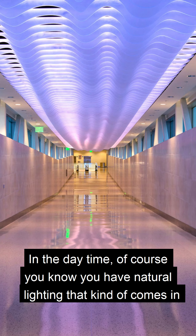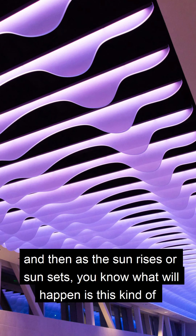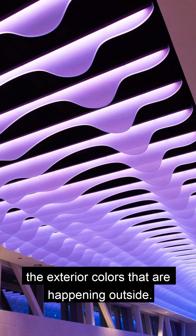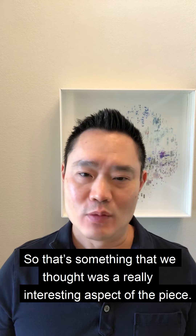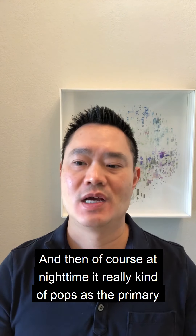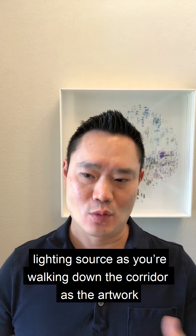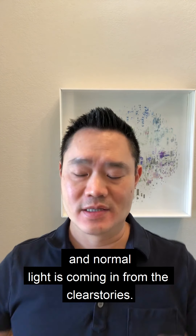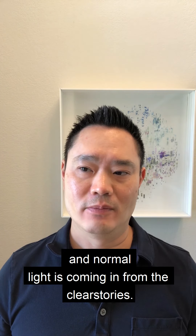In the daytime, of course, you have natural lighting that comes in, and then as the sun rises or sets, there's a wonderful serendipity where the colors of the sculpture itself connect with the exterior colors happening outside. That's something we thought was a really interesting aspect of the piece. And then of course at nighttime it really pops, as the artwork becomes the primary lighting source as you're walking down the corridors and no more light is coming in from the clerestories.